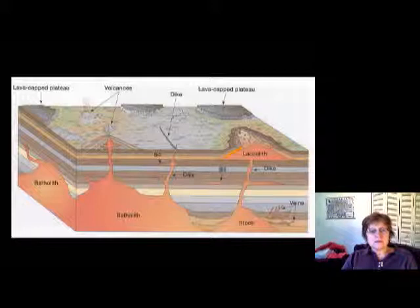Here we have the laccolith, which is a mushroom-shaped sub-volcanic igneous rock. We have the dike, which cuts through everything. The sill is parallel with the layers. The batholith is the huge igneous body underneath. And the volcanic neck is kind of this area right here.